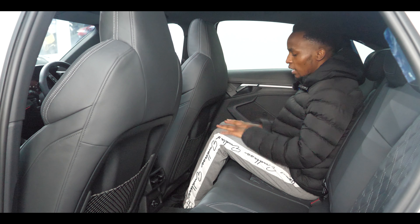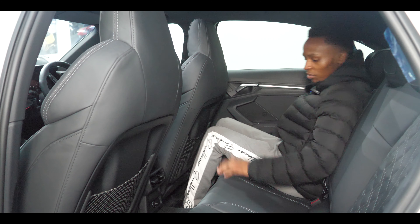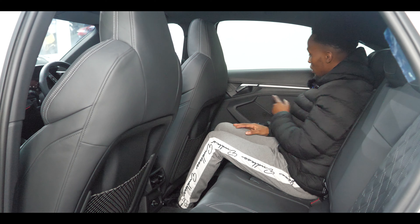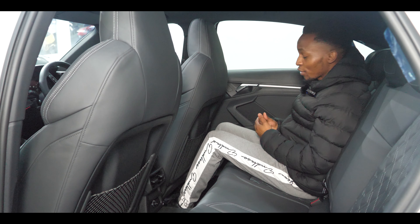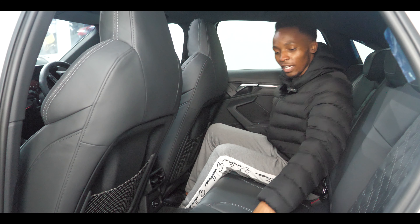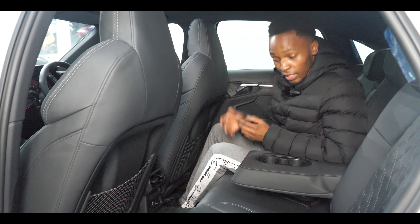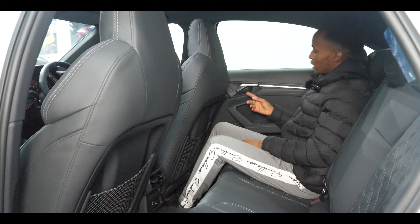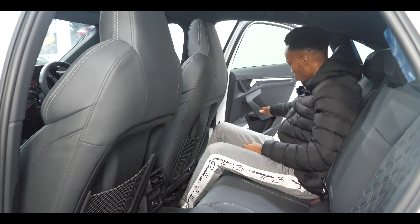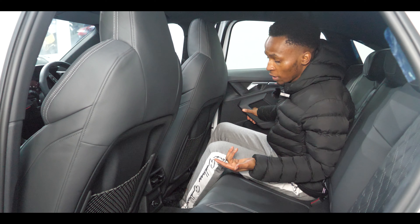Jumping to the rear passenger area: the main downfall I notice is legroom. I'm 5'7" and I don't think it's great; if you're six foot or above you'll probably be struggling and need the driver to move their seat forward. However, headroom is still good — I love the headroom space. You've also got ambient lighting back here as well, which is lovely. These seats are properly comfortable — the leather is so soft, way nicer than I expected. Open the centre armrest and you've got two cup holders. The door handles feel premium quality — so nice.